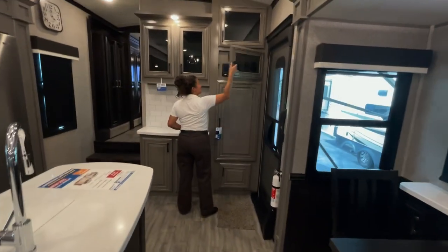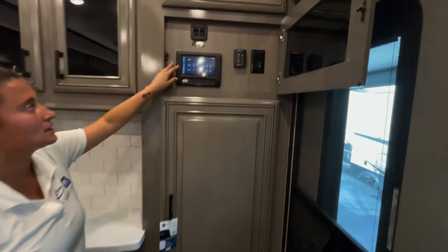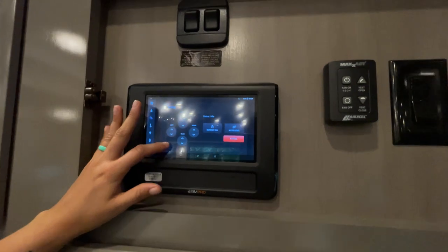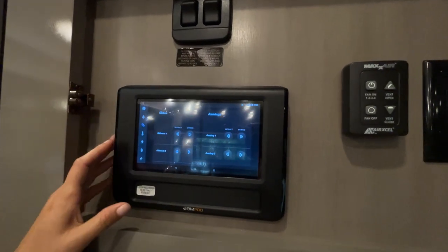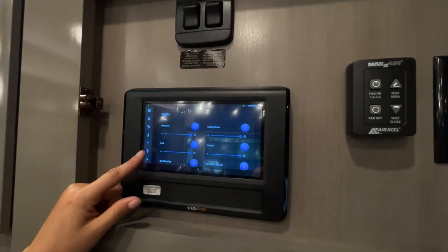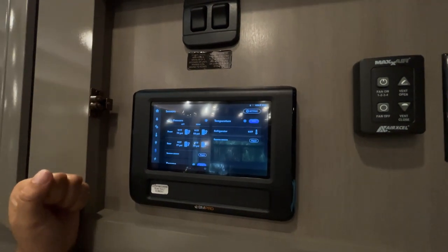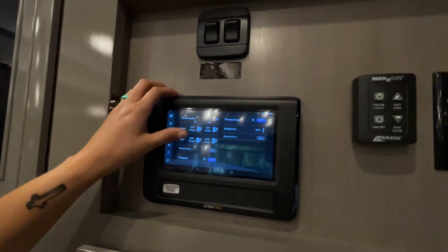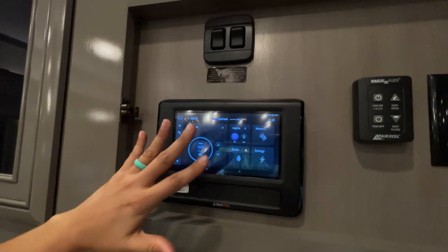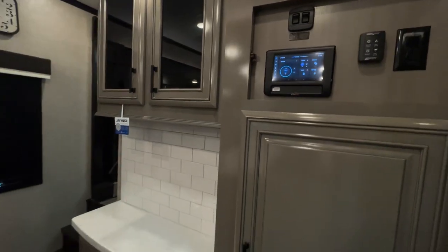Quickly, I'll go over the BM Pro system here — this is that upgraded tablet. All your controls are on here: your lights, your tank levels, your motors for leveling. If you scroll down, slide-outs and awnings, temperature controls and lights. And tire pressure sensors — you've got a tire pressure monitoring system on here as well, plus propane. On the last page, you've got your battery system. This comes with an app you can download and control everything from your phone as well — super convenient.